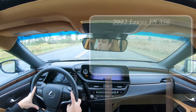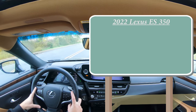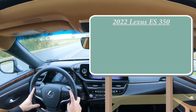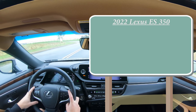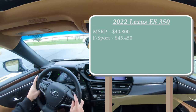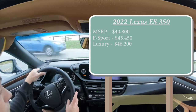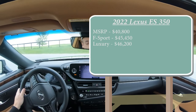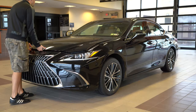There are a few different configurations for the ES350. The standard configuration starts at $40,800. F Sport is $45,450. Luxury comes in at $46,200. And lastly, the Ultra Luxury starting at $49,980. Regardless of trim level, the powertrain is going to be the same.